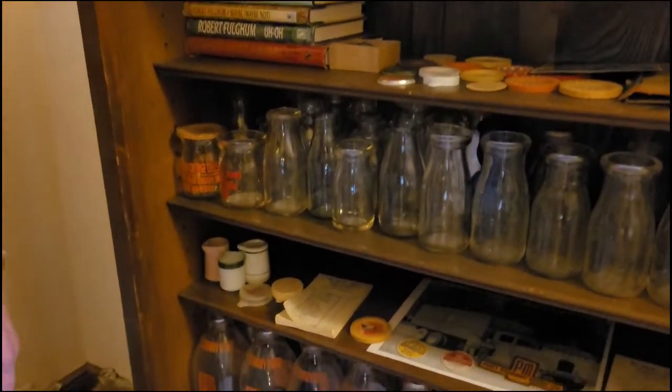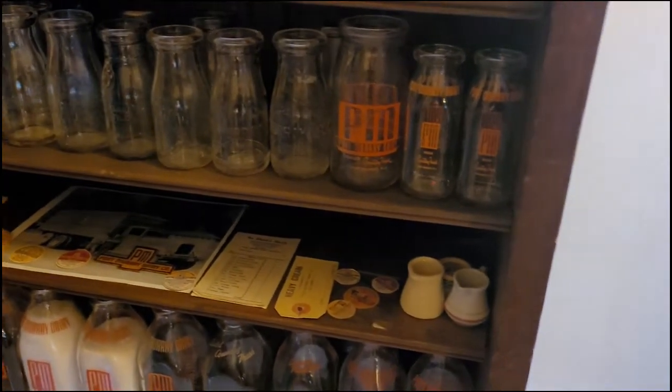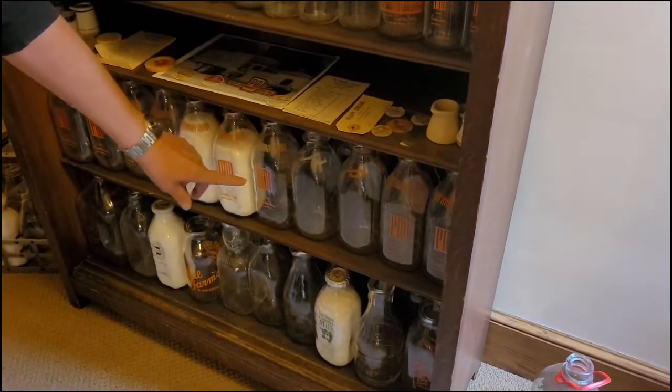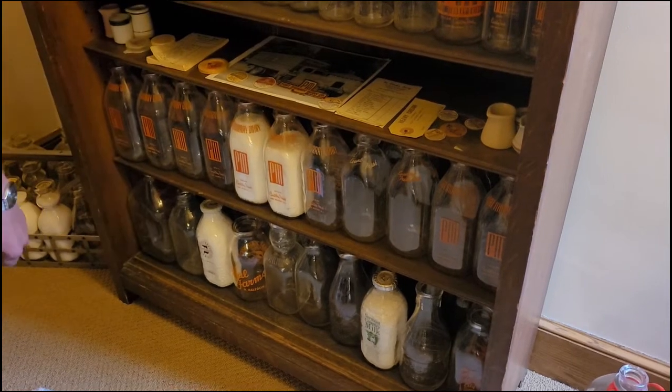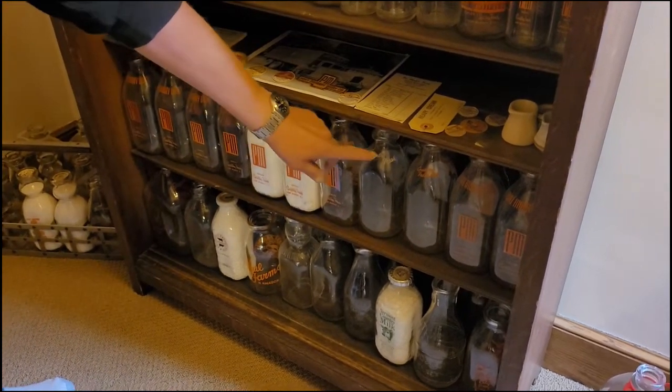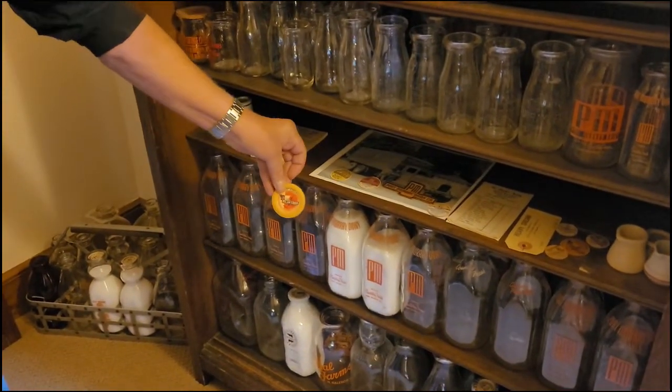I started collecting bottles because when I married my wife, she was an antiquer — she liked to go shopping — so I figured when I'm out with her I should find something I'm interested in. I started collecting bottles from the dairy that my dad delivered for. I have a variety of them. These are all quart bottles down here in glass with the Port Mary logo on them. They also used the phrase 'country fresh milk' on the neck of the bottle.